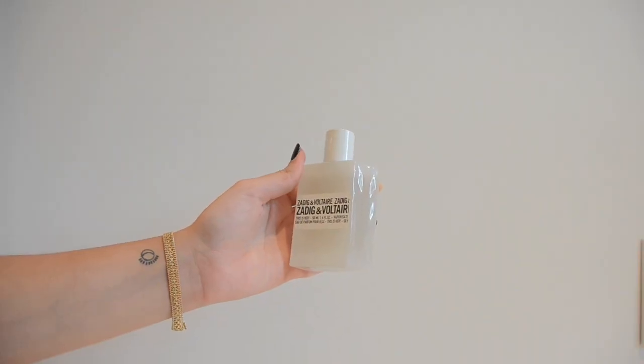I also got this yesterday with Olympia — this is Zadig & Voltaire's This Is Her fragrance. I didn't recognize it when I was online shopping, but the bottle itself is kind of like a cracked piece of stone and it's so cool looking. There is a This Is Him fragrance, and I'm wondering if they are like cracked stones that you can put back together — that would be really cool. I might have to get that just so it looks cool. I don't believe Zadig & Voltaire makes this anymore, so it's getting harder and harder to find.